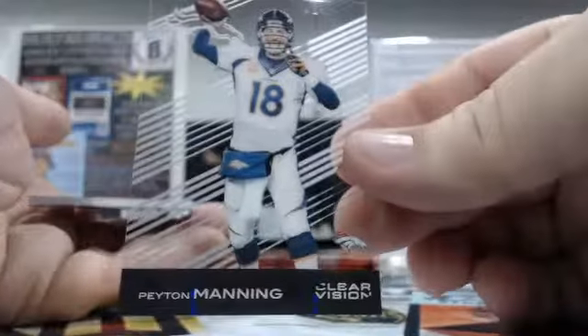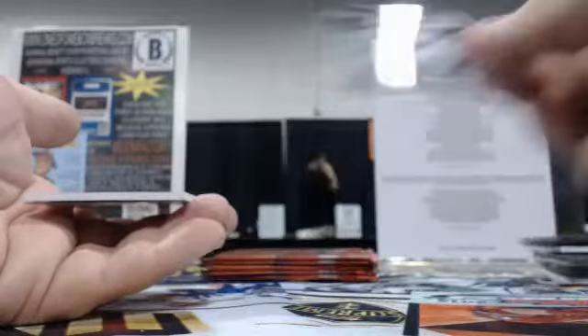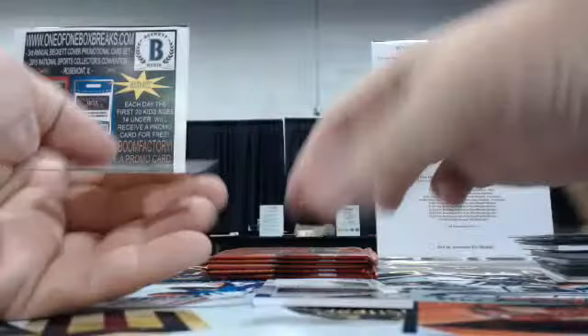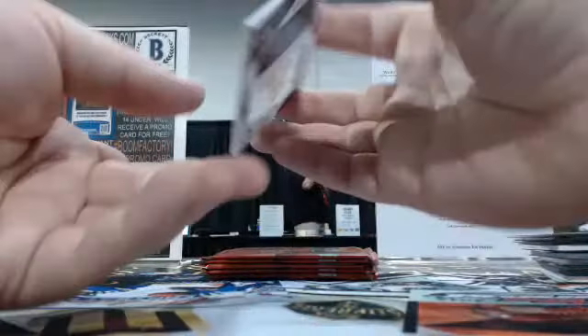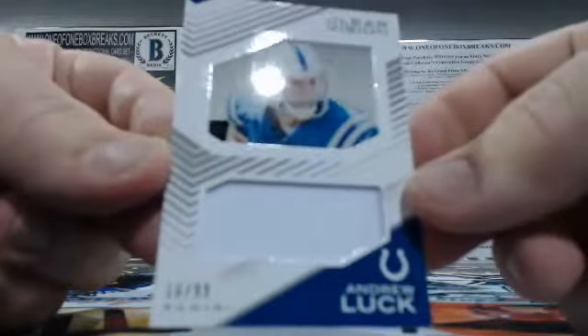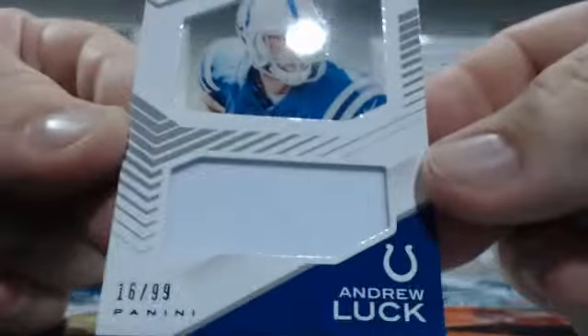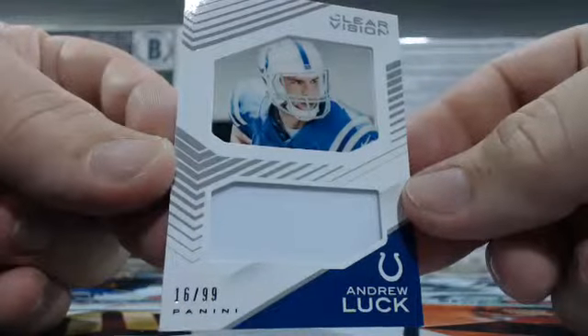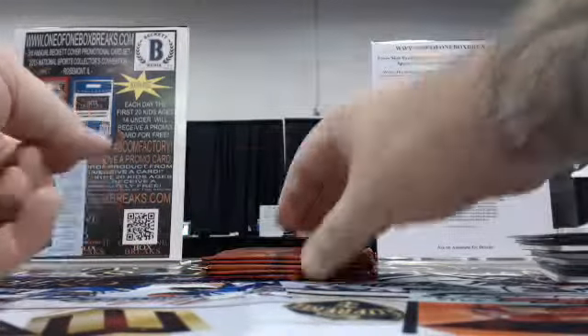How about Peyton Manning? Going to the Broncos, James C. Jay Cutler — right back to the Broncos. And then Clear Vision Andrew Luck, 16 out of 99, the Colts — S.A. Spurs Fanatic doing work.